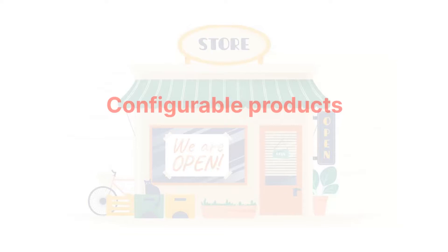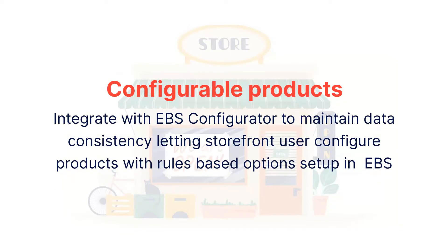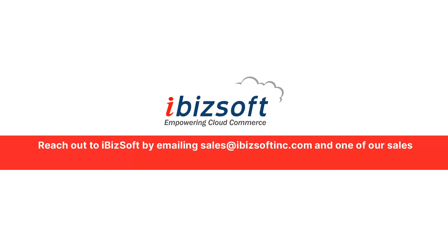Configurable Products: If the customer has not implemented Oracle CPQ and they prefer to use Oracle Configurator, available in Oracle eBusiness Suite, Ibitsoft has put together solutions integrating OCC with Oracle Configurator.